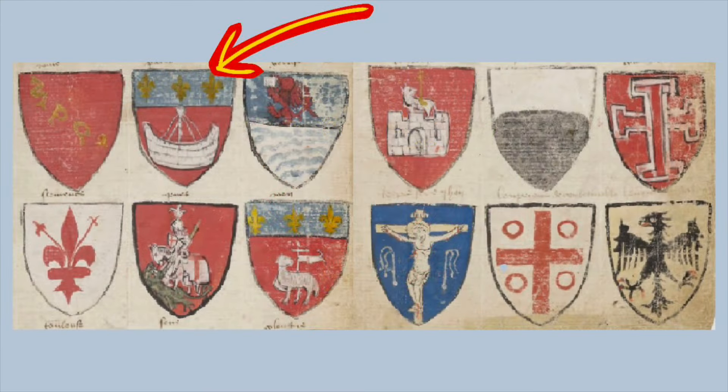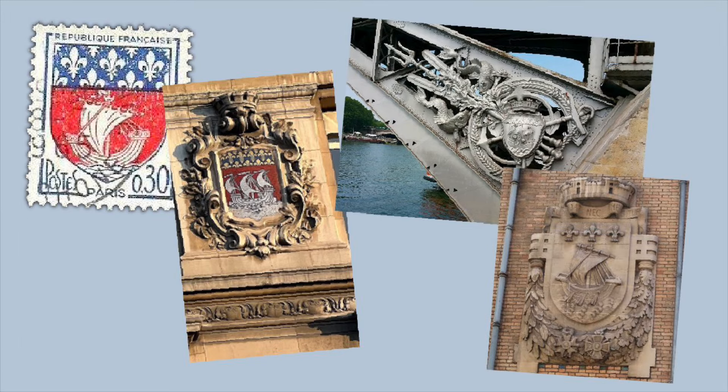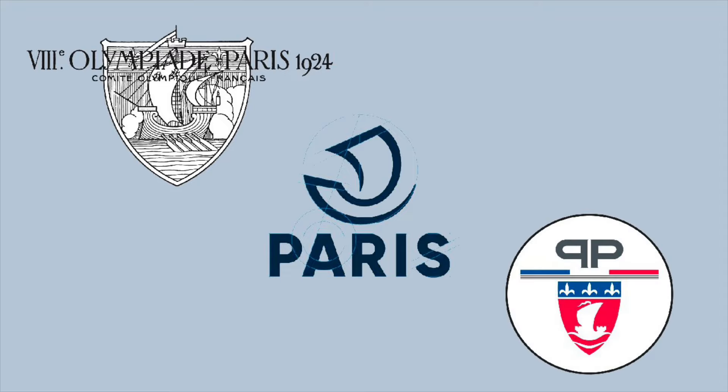The coat of arms can be found in this 800-year-old book, and we can also see it on stamps, buildings, bridges and gates. It can also be seen in the 1924 Paris Olympics logo, and it inspired the stylized logos of the city and its police.